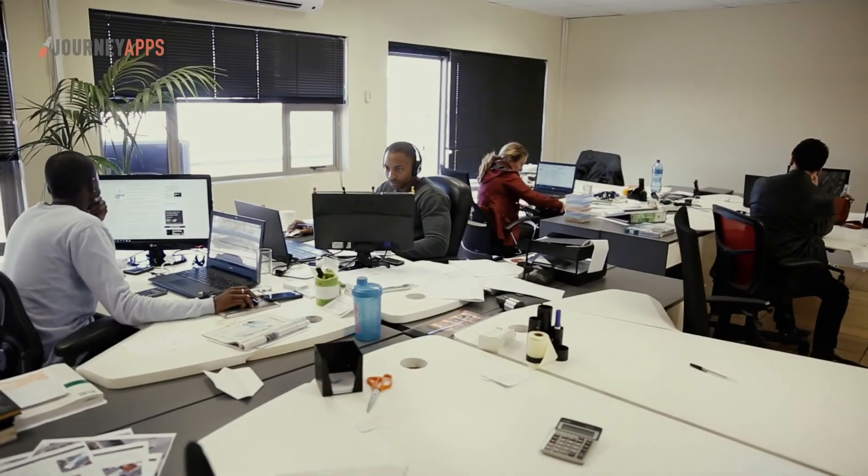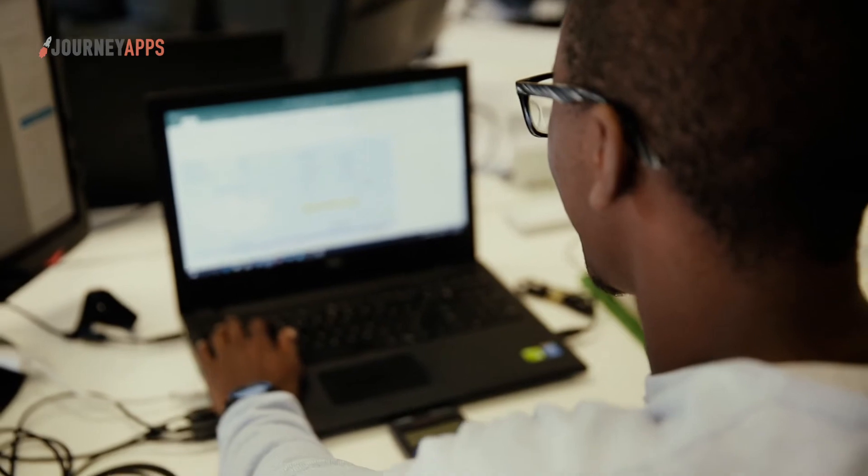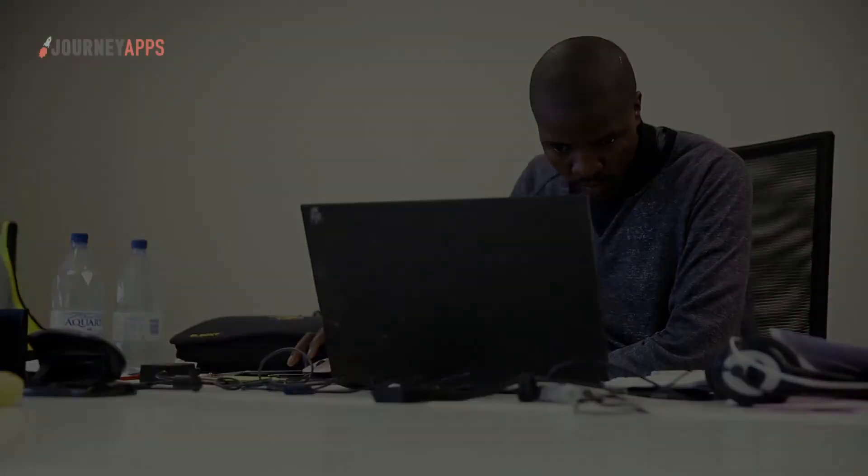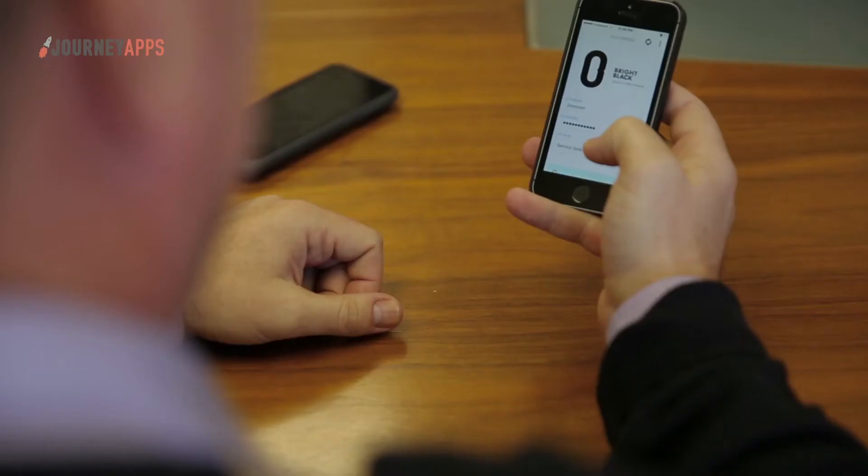With vertically integrated products, you almost have to change the way your business operates. With JourneyApps, it's the other way around. The system adapts to our strategy as we as a company grow forward. The onboarding time for external partners was also reduced by 84% from three months to two weeks.